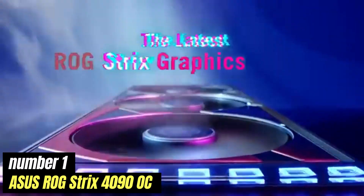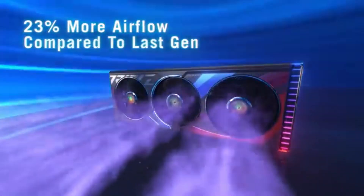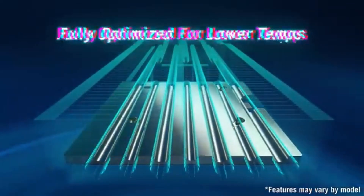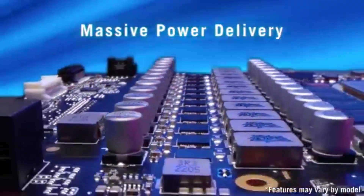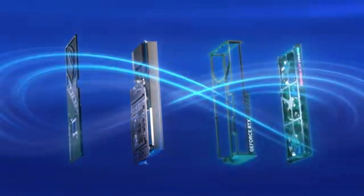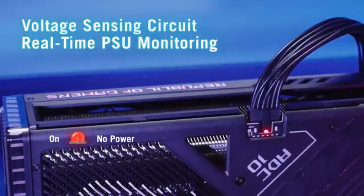Number 1: ASUS ROG Strix 4090 OC stands out as a top contender, designed for gamers and content creators who demand nothing less than the best. After rigorous testing and benchmarking, it's clear that the ROG Strix 4090 OC not only meets but exceeds expectations in both performance and aesthetics. Equipped with NVIDIA's latest architecture, it delivers mind-blowing frame rates at 4K resolution and beyond. Whether you're diving into the latest triple-A titles or working on resource-intensive applications, this graphics card handles everything with ease, and overclocked capabilities let you push it even further.